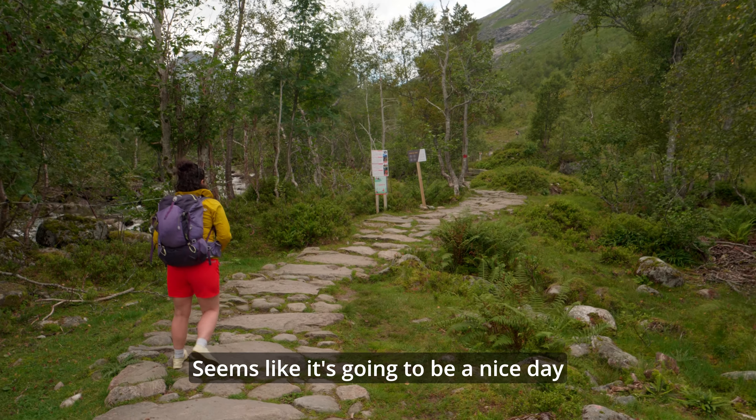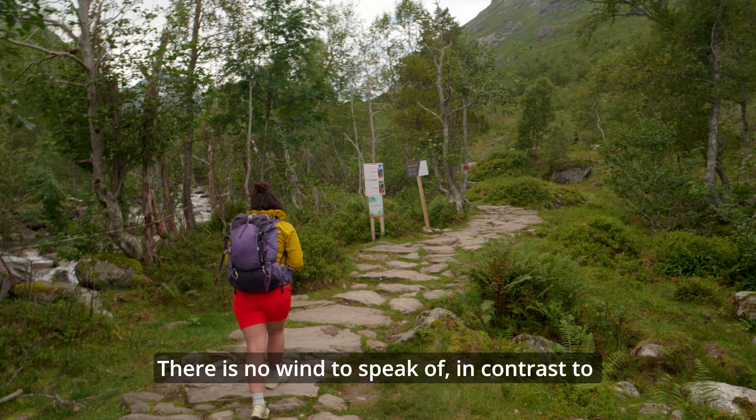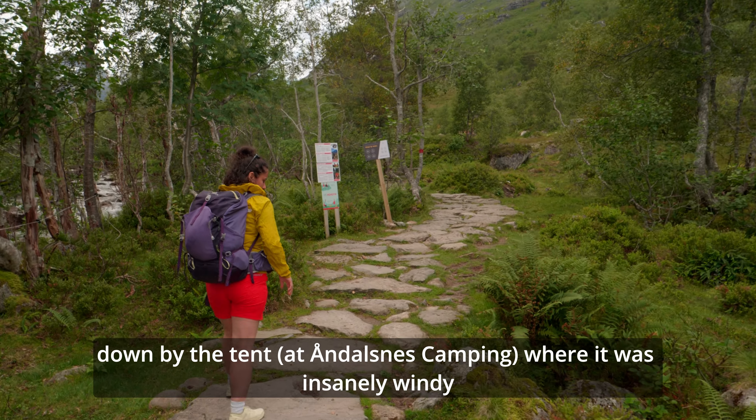It's a good day. The temperature is at 17 degrees. It's very still, in the opposite direction of Trollveggen, where it's blowing up.